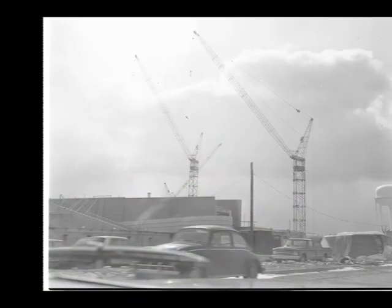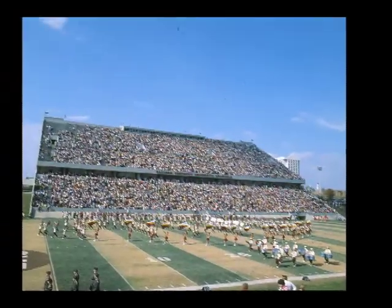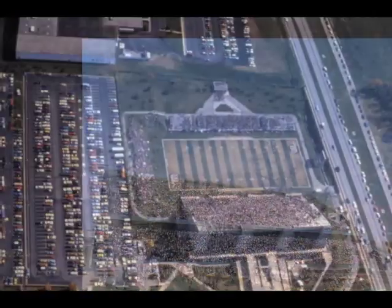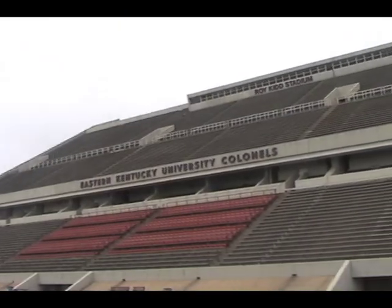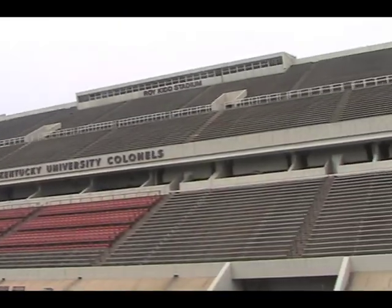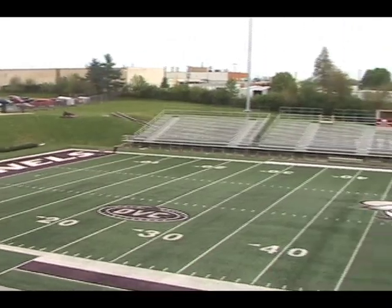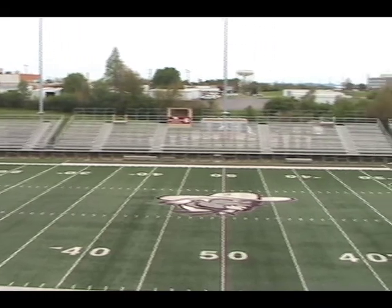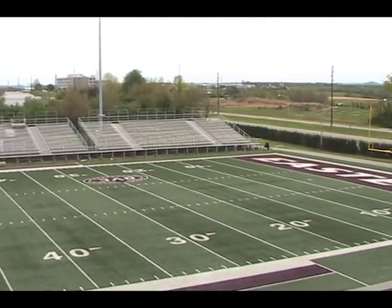Roy Kidd Stadium and the Begley Complex was constructed for $5.5 million in 1969. Although designed for an official capacity of 20,000 fans, Roy Kidd Stadium has exceeded that number numerous times. The largest crowd ever recorded was 25,300 when the Colonels were victorious over arch rival Western Kentucky in 1979.